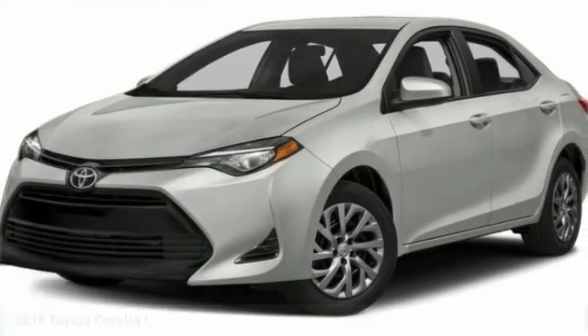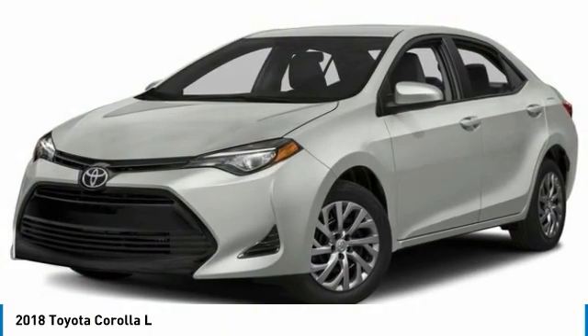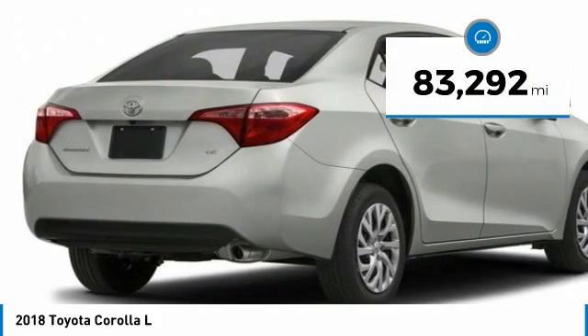Test Drive: 2018 Corolla. The Corolla is still a great option for those who want dependability, comfort, and value. This vehicle has less than 85,000 miles.